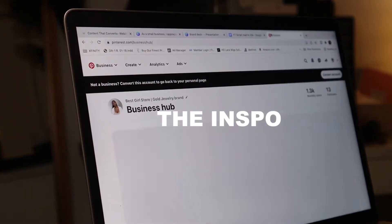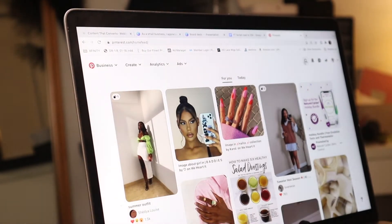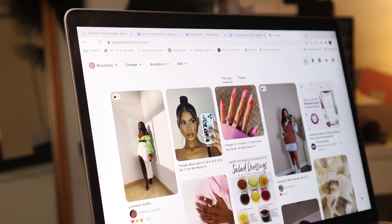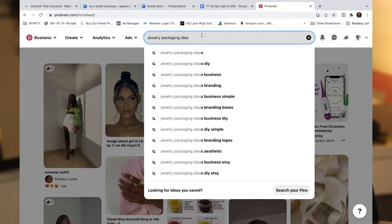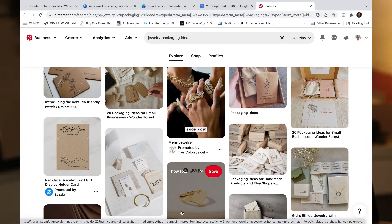The first thing I do is go on Pinterest and type in 'jewelry business packaging.' That is one of the easiest ways to find inspiration. Pinterest is your go-to if you're a small business owner who wants to come up with creative ideas or find filler images. I definitely recommend it for putting all of your ideas together. Once you're on there, look around and see what look you're into, what matches your aesthetic or vibe — just get inspired without copying anyone specifically.